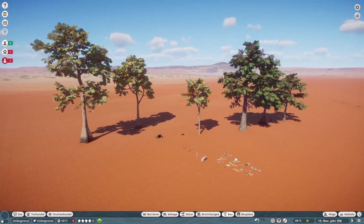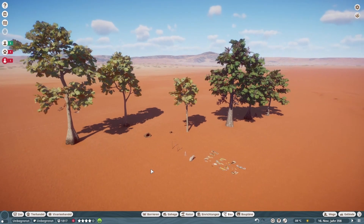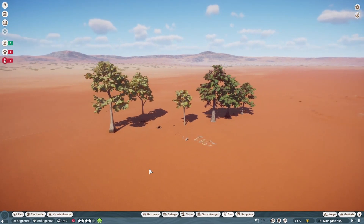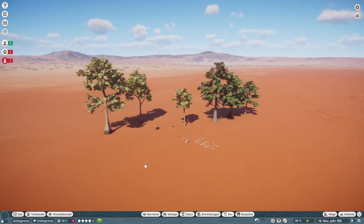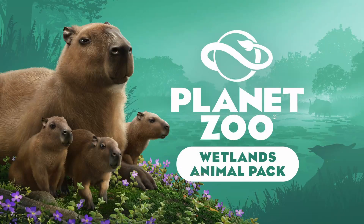Und damit sind wir durch mit allem, was hier Update und DLC angeboten hat. Und ich sage vielen Dank fürs Zusehen. Mein Name ist Keen — lasst gerne einen Daumen nach oben da, schreibt in den Kommentar, was euch am meisten am DLC beeindruckt hat oder beeindruckt, und was eure Lieblingstiere sind. Ich würde mich freuen, wenn wir uns das nächste Mal wiedersehen. Ciao.